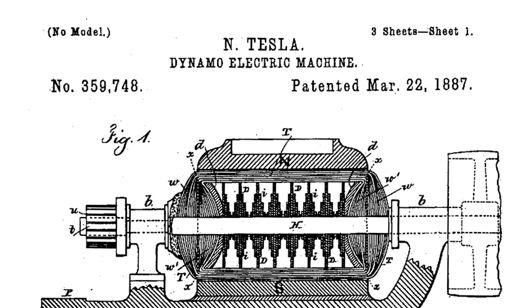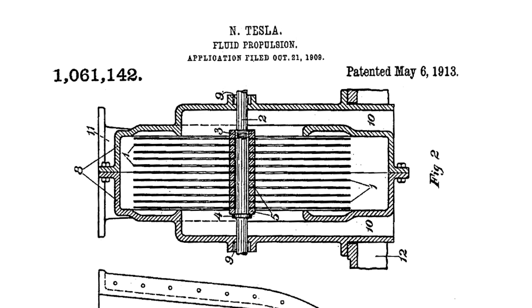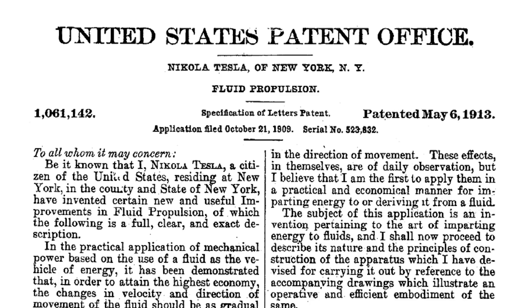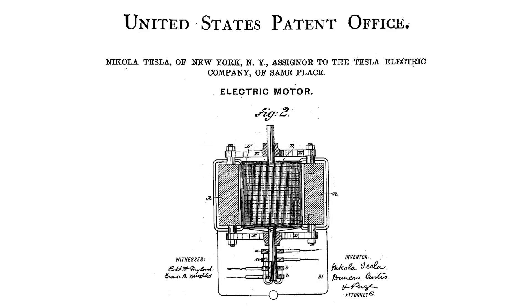I want to look at a couple of contributions Tesla made to society as soon as he immigrated to the U.S. in the 1880s. If you've ever done a patent search on Nikola Tesla, you'll be amazed. It's all there — pumps, guidance, power distribution, fluid propulsion, wireless energy, and a super important one: motors.